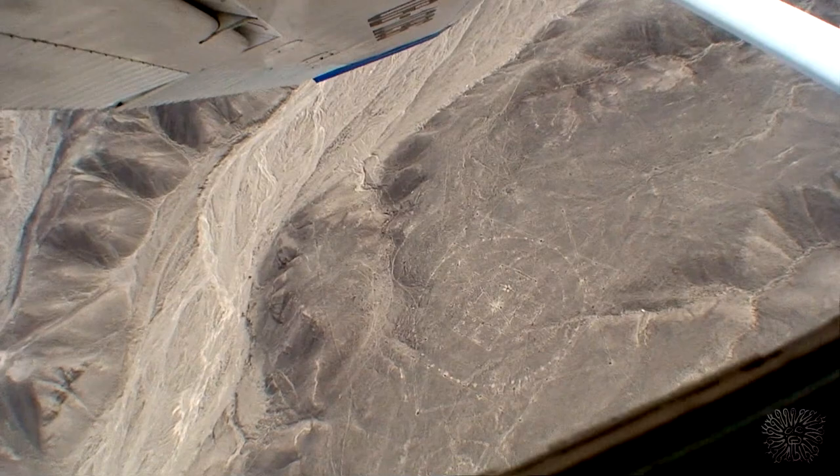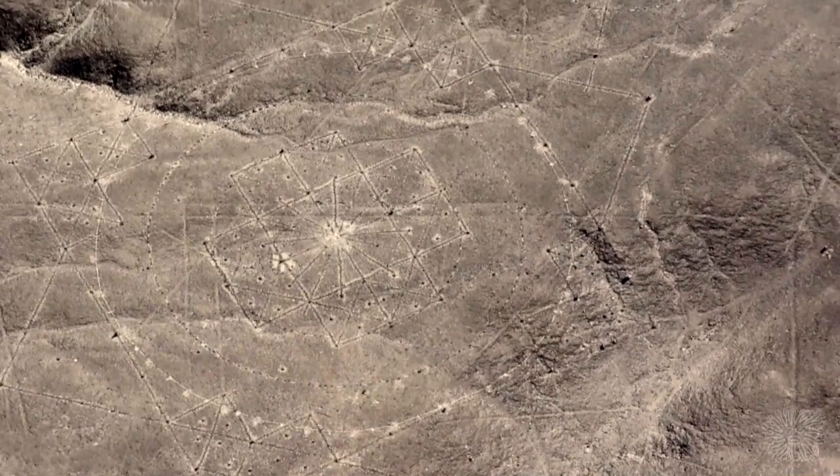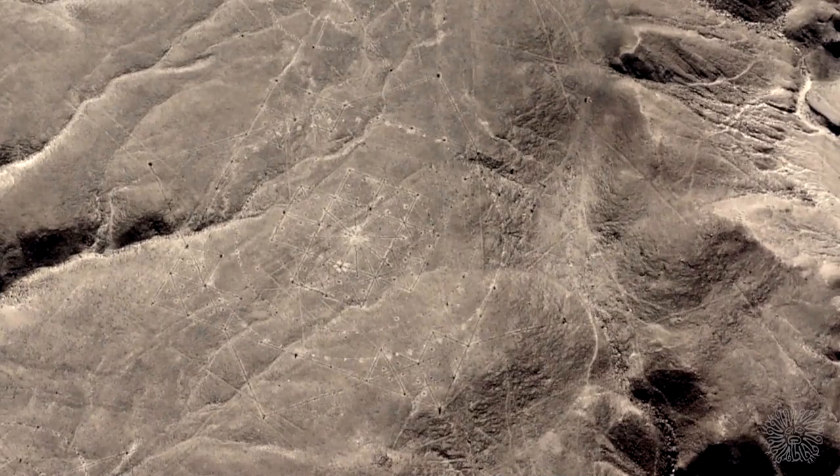They are located between the Nazca Plateau and the city of Palpa. These geoglyphs are remarkably different from the Nazca Lines. They are known as estrellas, or stars. This is what they look like from the air.